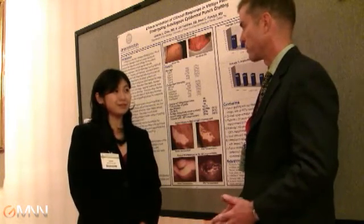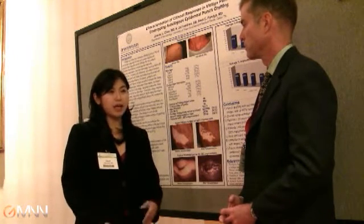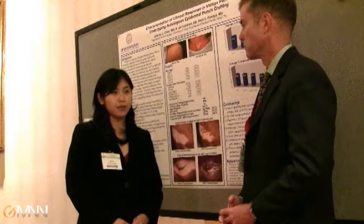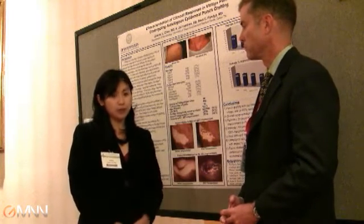So at UT Southwestern you have a fairly large number of patients with vitiligo? Yes, we do. Basically any major metropolitan area I think you'll find patients with vitiligo. And we have an expert, Dr. Minkandia, who does not only punch grafting but also blister grafting.